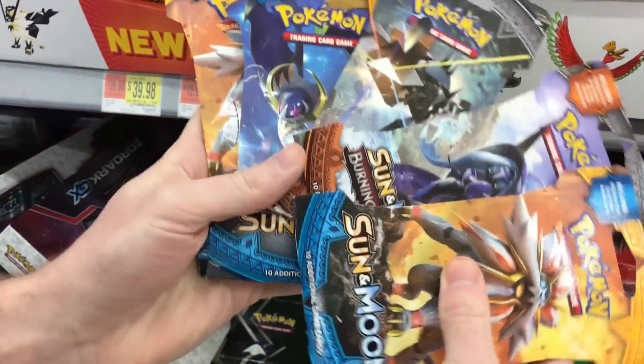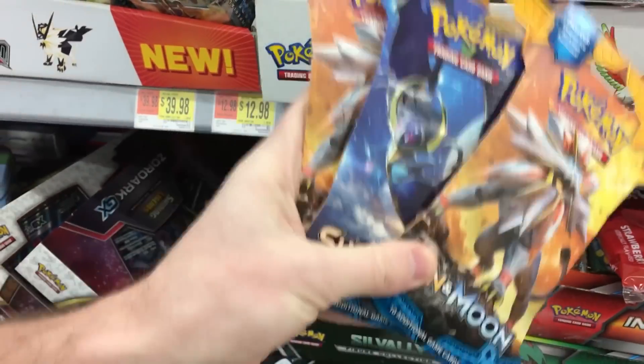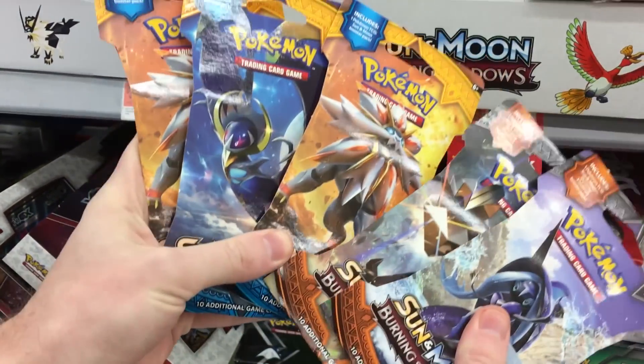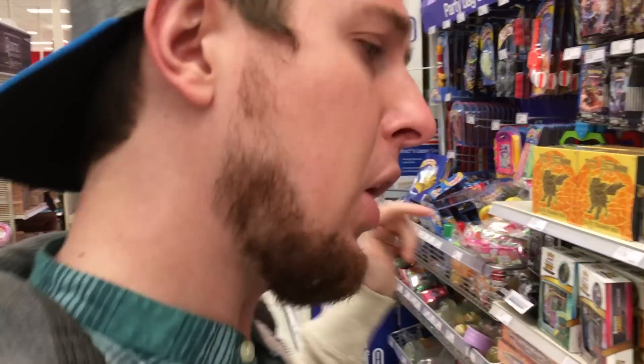Let's see what we got: two Burning Shadows, three Sun and Moon — maybe some Charizards, maybe some Ultra Balls in there. Let's head over to another store and see what we find there as well. All right, now we are here at Target.